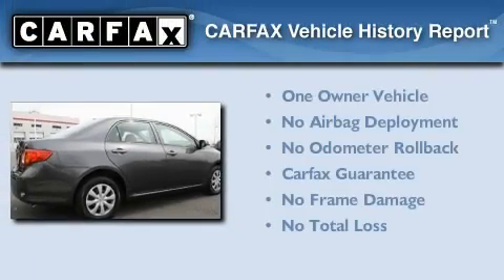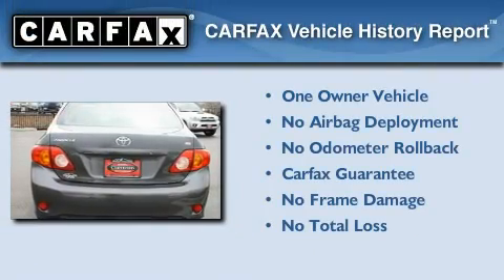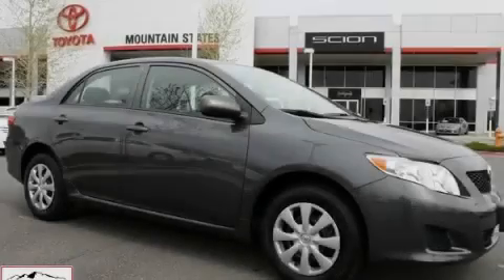This sedan has had only one owner, and it qualifies for the Carfax Buy Back Guarantee. We invite you to contact us today to learn more about this vehicle.